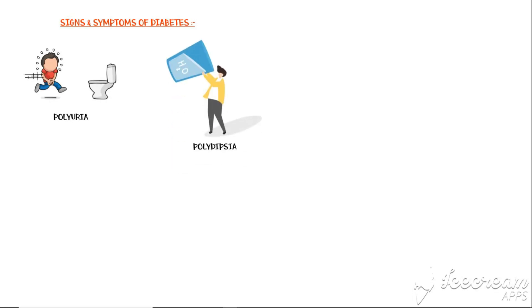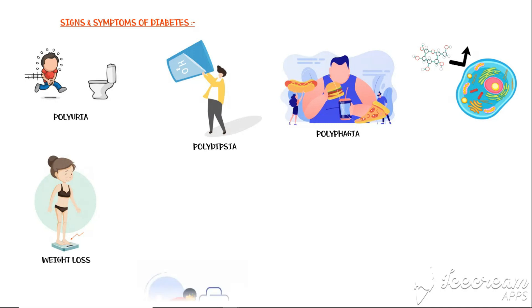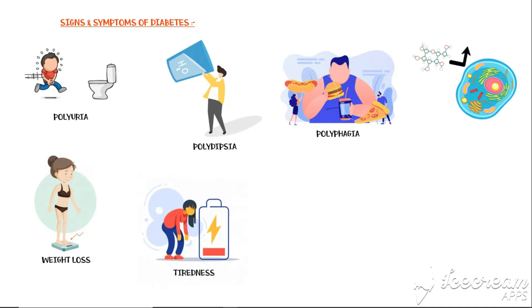Some classic symptoms of diabetes include the following: Polyuria, or increased urinary frequency, because the blood glucose levels are high and they should be excreted quickly from the body. Polydipsia, or increased thirst, to compensate for the loss of water due to increased urination. Polyphagia, or increased hunger, because glucose cannot enter the cells and the body thinks the person should eat more to get more glucose. Weight loss as a result of the glucose waste, and tiredness due to the reduced energy production of the cells as a consequence of impaired glucose uptake.